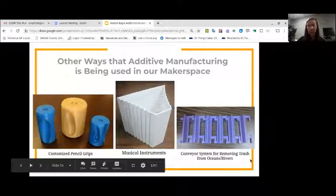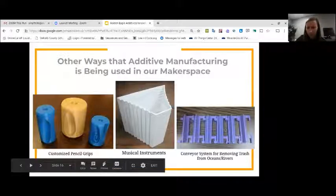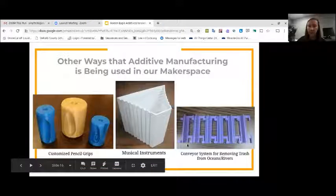Several students have also participated in our regional science fair at Tennessee Tech. One group designed a concept for a conveyor system for removing trash from oceans, rivers, or local bodies of water. They made designs in TinkerCAD and we printed those pieces to create a conveyor system model.